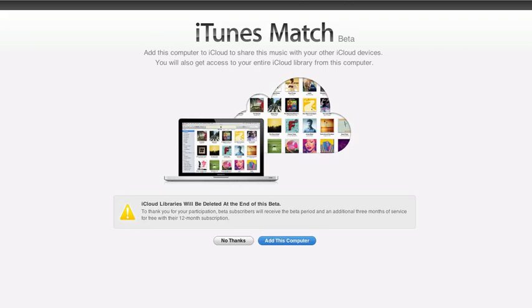Hey guys, what's up? This is Nate here. Today Apple has made the iTunes Match service available to developers. The point of this service is to allow you to access your entire iTunes library from the cloud without actually having to go through the lengthy upload process that you'll find with Google Music and the Amazon Cloud Player. This service will cost you $24.99 for a 12-month subscription, which I have gone ahead and paid at this point.